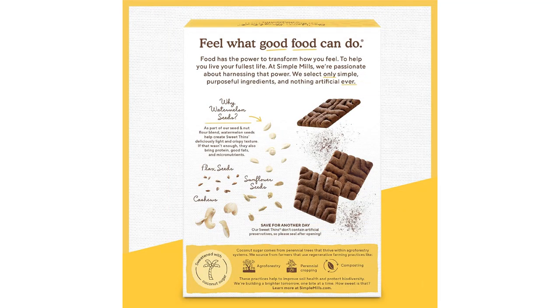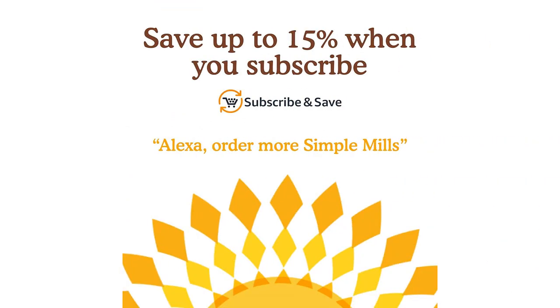The fact that these cookies are gluten-free and paleo-friendly is a huge plus for me. I can enjoy them without feeling guilty or sacrificing my dietary needs. They are made with wholesome ingredients like almond flour, tapioca starch, and cocoa powder, so I feel like I am feeding my body something nutritious instead of empty calories.